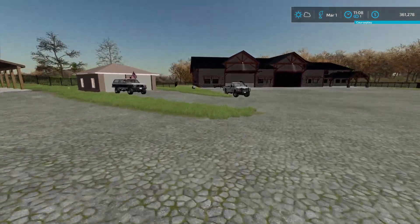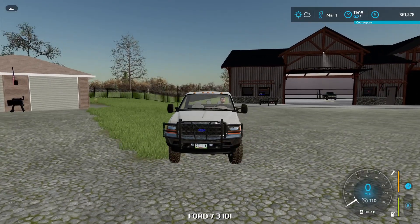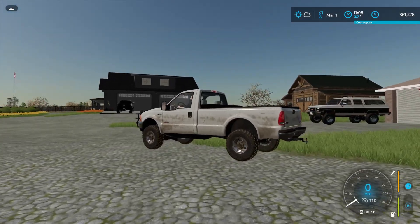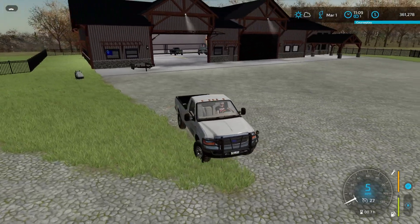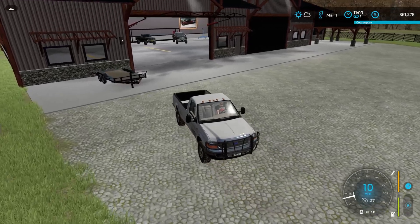But I figure since we got this old beater Ford here, maybe it'll start up. Barely starts up, but she started up, so we're gonna hook this up and I'm gonna take it back to this garage because my garage is kind of full down there in town.